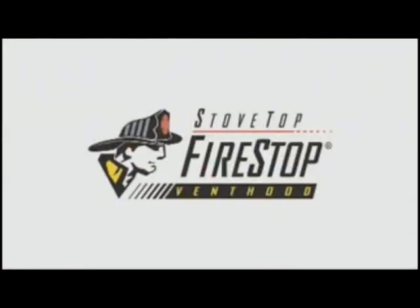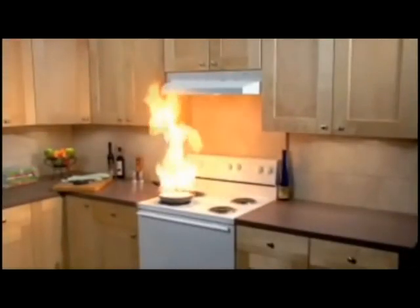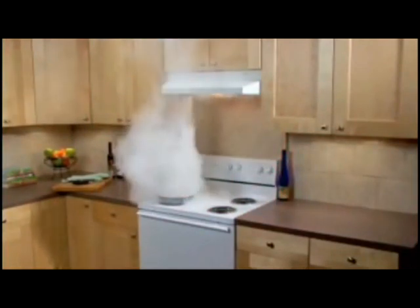Here's a demonstration from the company's website. There's a temperature sensor device inside of the fire stop that when the temperature gets high enough and if you have high flames, the can disperses this powder to put out the fire.